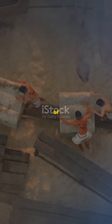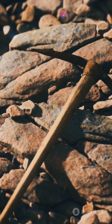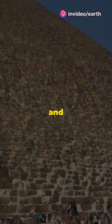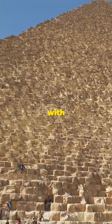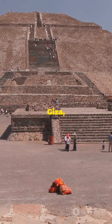Imagine this: thousands of workers over 20 years stacking over 2 million limestone blocks. How did they do it? Some say it was sheer manpower and simple tools. Others believe in advanced engineering with ramps, levers, and maybe even a bit of ancient magic.